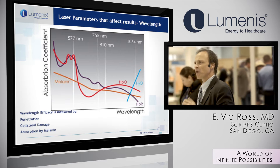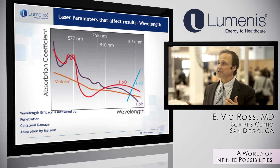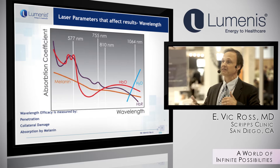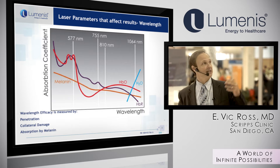Some might ask why we don't use 1064 nanometers for every patient. It turns out that for lighter hair, it's hard to generate enough fluence to heat the hair. And secondly, 1064 tends to be a little bit more painful than 810 nanometers.